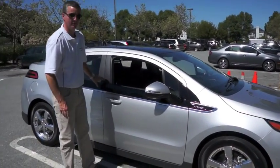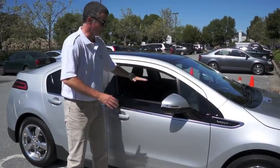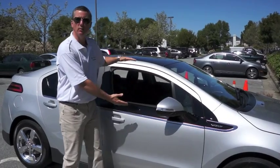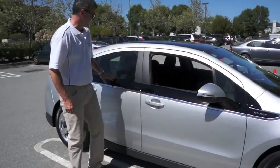One of them is this black strip right along here — that was one of the design cues on the original Volt. The idea was to kind of make it look like it had a bigger window space than it really does, to kind of take away some of its cockpit feel here. So that carried on.